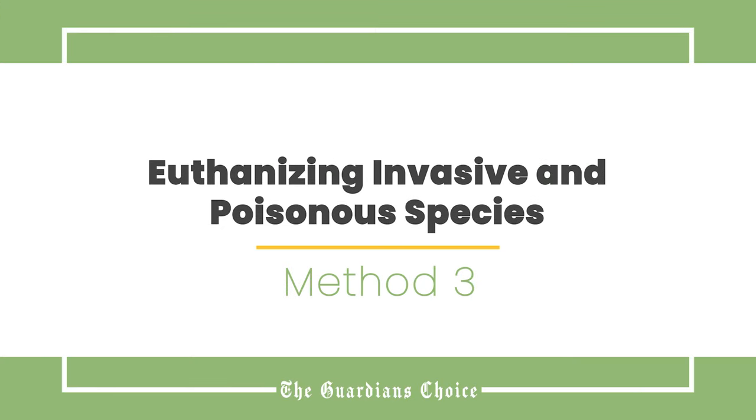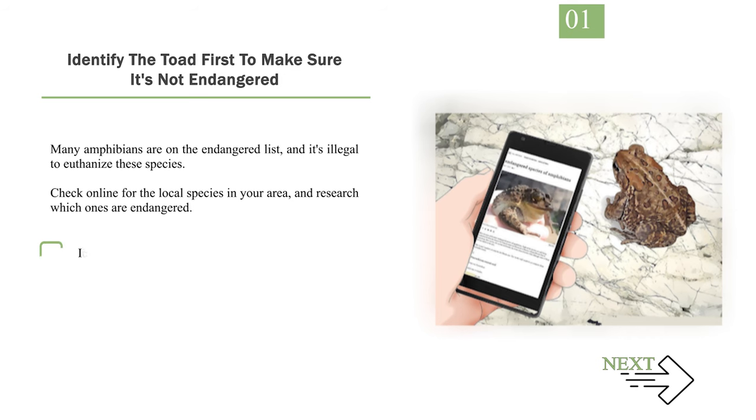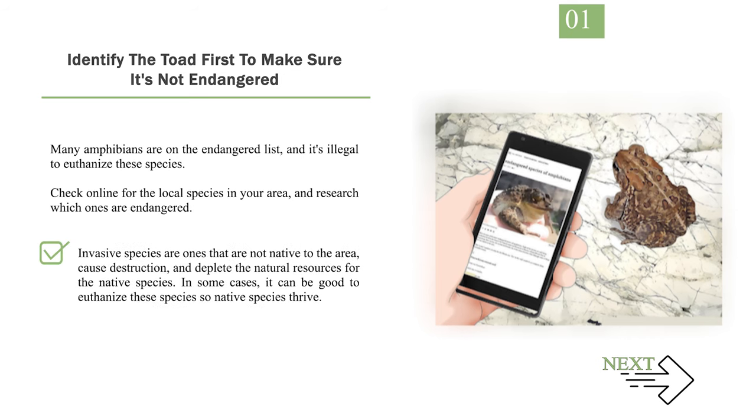Method 3: Euthanizing invasive and poisonous species. Number 1: Identify the toad first to make sure it's not endangered. Many amphibians are on the endangered list, and it's illegal to euthanize these species. Check online for the local species in your area and research which ones are endangered. Invasive species are ones that are not native to the area, cause destruction, and deplete the natural resources for native species. In some cases, it can be good to euthanize these species so native species thrive.